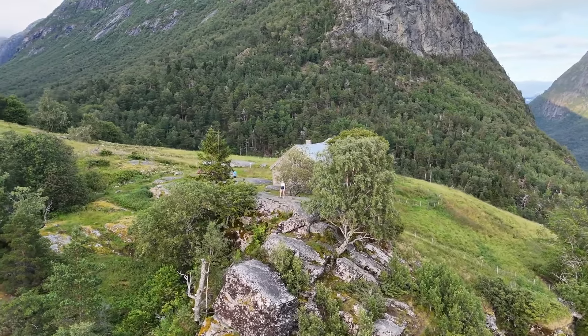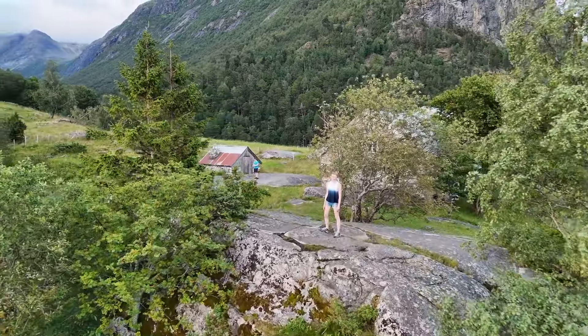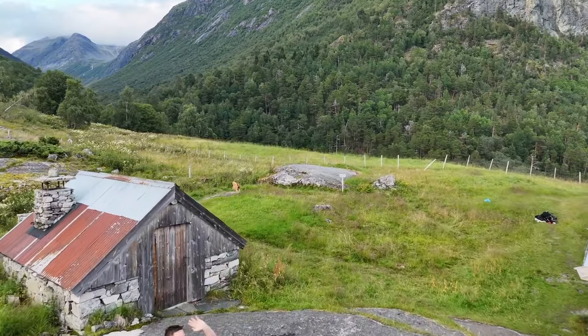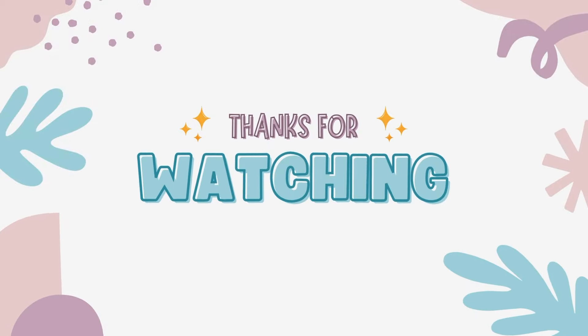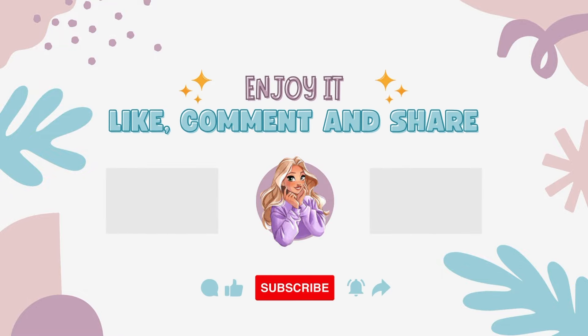With our campsite packed away and our spirits high, we continued on our summer road trip adventure. Thanks so much for watching — be sure to like and subscribe and check out part two of our amazing summer road trip.